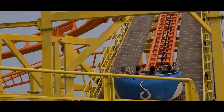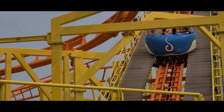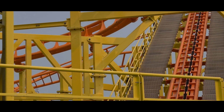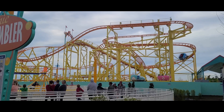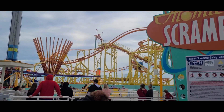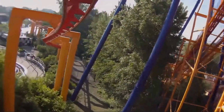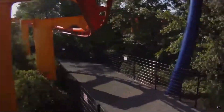Number 12: Wild Mouse. Cedar Point started 2022 with a new ride — Wild Mouse, created by Zamperla. I thought this would be down there with Woodstock Express and Wilderness Run, but no. This is actually pretty good, and it feels like you're going to fly off the track in the hairpin turns. Number 11: Iron Dragon. For a kids coaster, underrated. For a thrill ride, garbage. The second half is pretty fun though, and I thought I was going to fly off the track.